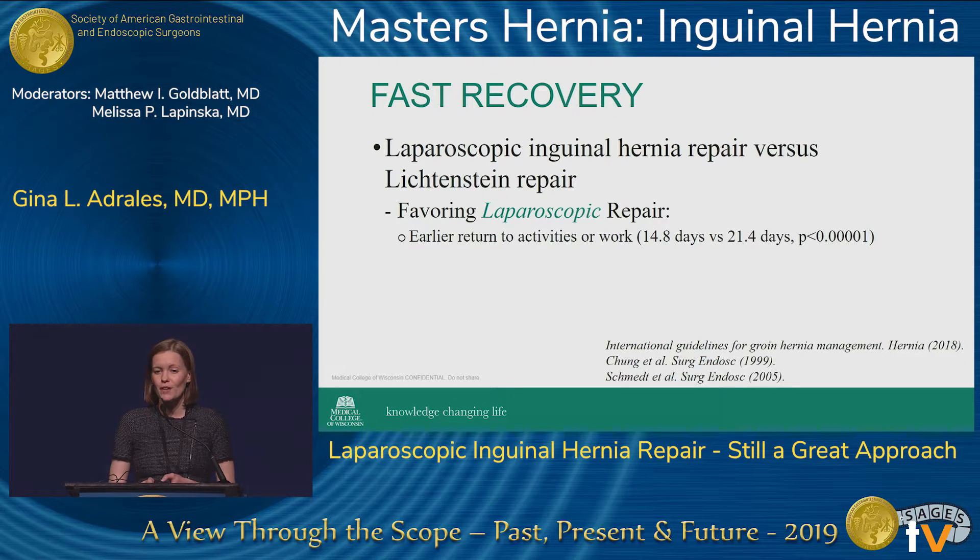When we look at faster recovery, we can see a small difference favoring the laparoscopic repair — patients are getting back to their activities or work approximately a week sooner. This comes into discussions with patients often because they want to know exactly when they're going to be back on their feet.